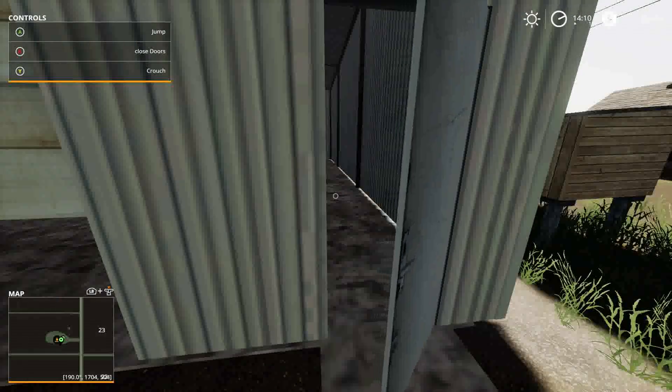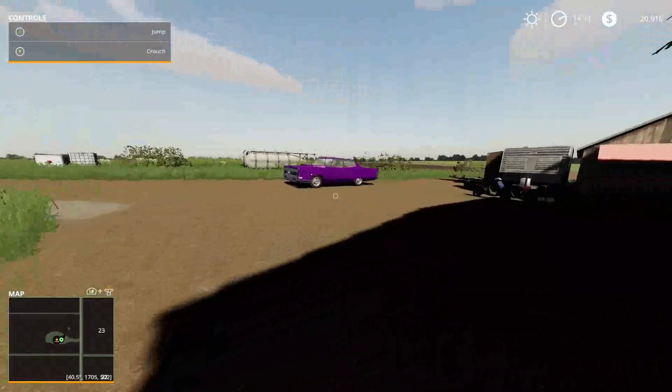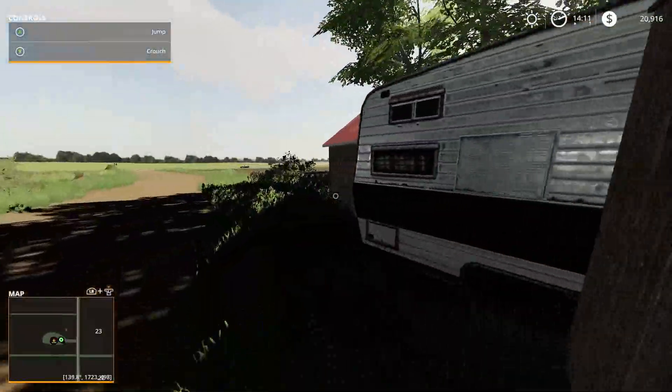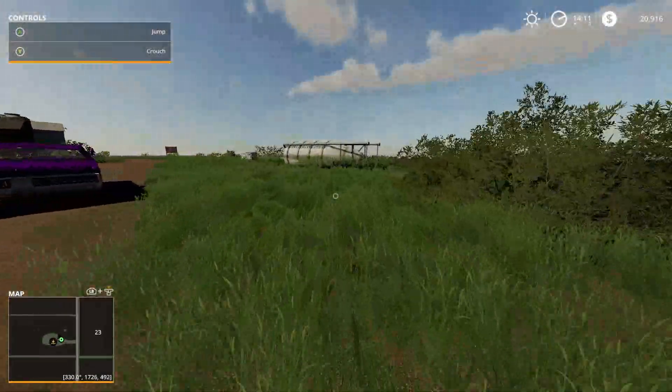Oh, we got a door here — is there anything in here? Nope. I guess this guy just buys wool and that's pretty much it. There's not really much else here — just a broken down camper attached to a little shed.